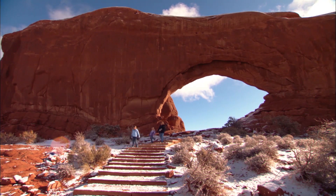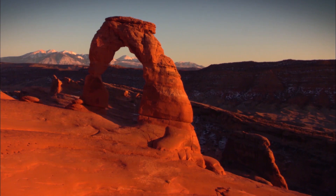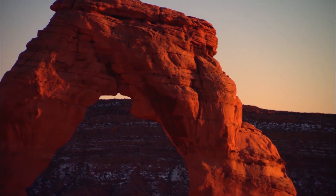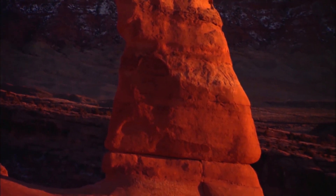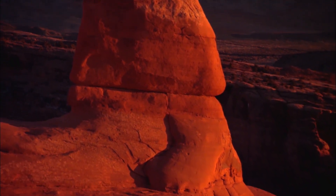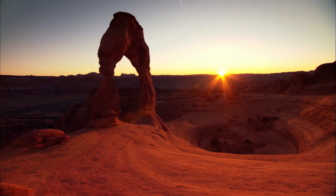Each one is unique. Gracefully balanced on the edge of a small canyon, over 70,000 years of water, frost, wind and dryness form the park's most famous Delicate Arch. Delicate and temporary. Like all arches, it will one day give way.